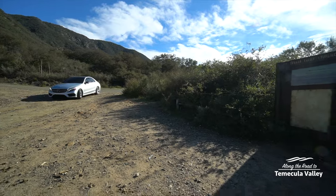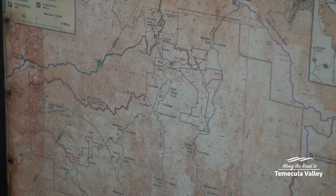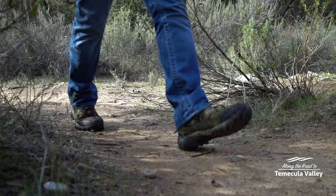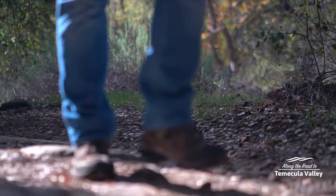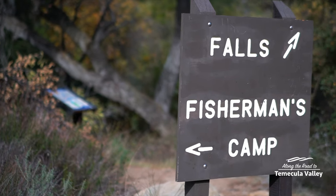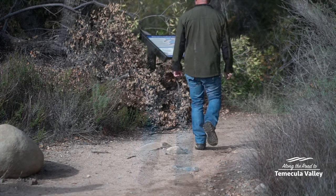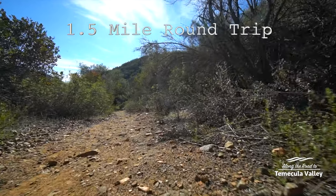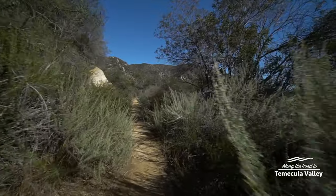As you arrive you'll find plenty of parking and a clearly marked trailhead with an area map and a place to sign in before you begin. The trailhead shares a starting point with another trail called Fisherman's Camp, but everything is so well marked that you'll never need to wonder if you're on the right path. It's only a 1.5 mile round trip out and back adventure with a nice mix of terrain.